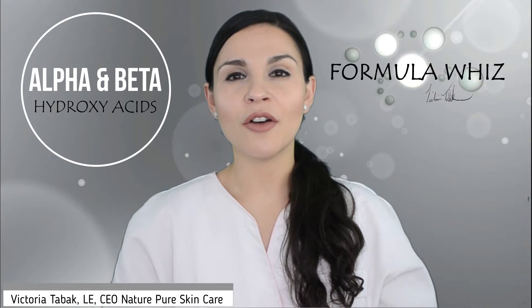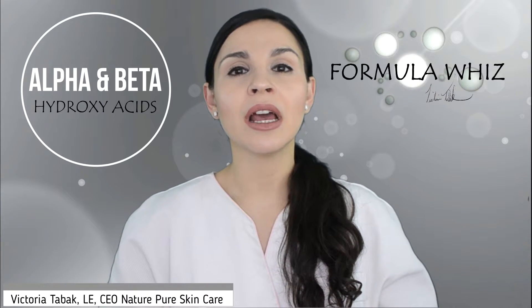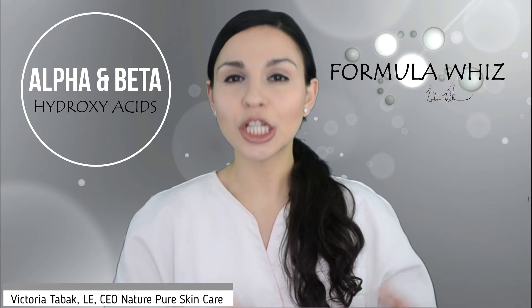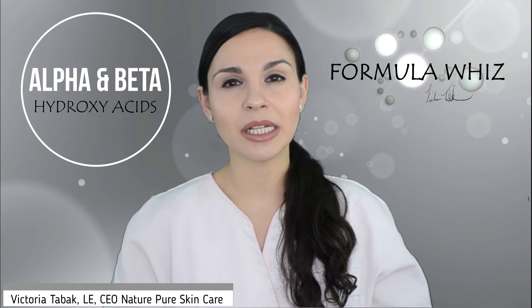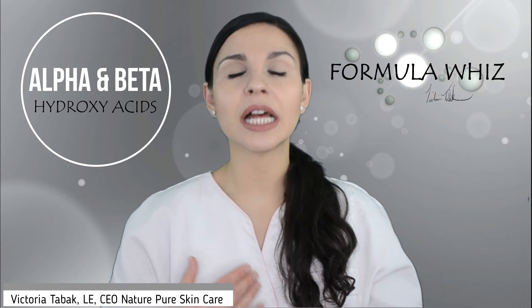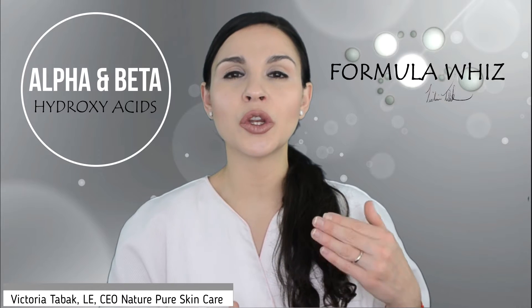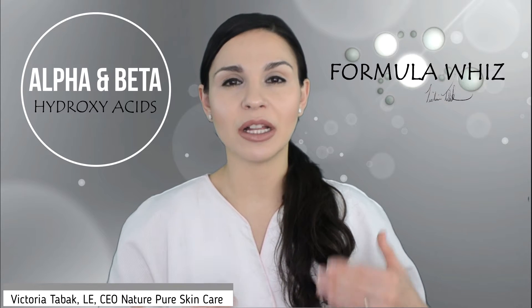Other benefits of alpha hydroxy acids include repairing sun damage and pigmentation on the skin, including age spots and melasma. They also help boost cell turnover and how quickly cells can regenerate themselves so that new, fresh skin can develop.